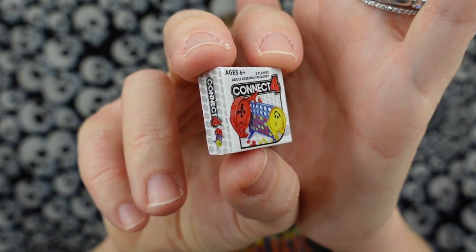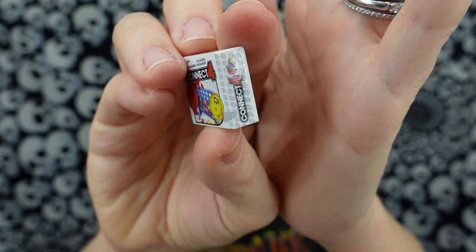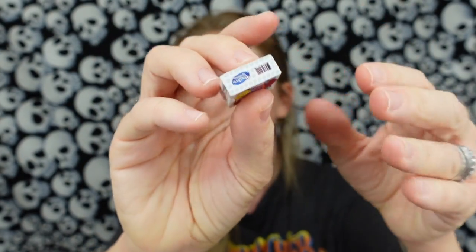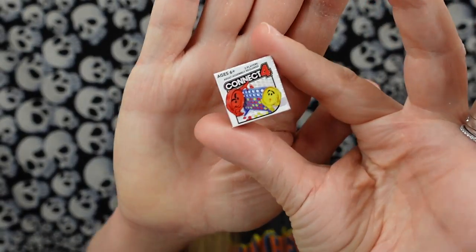Let's go ahead and tear it open and see. It's a little Kinect 4 game. You know what, I actually kind of like this better than some of the Mini Brands box options. Just because I'm always scared that if it's a box, it's going to get smashed in my collection when I'm stacking all the items together.